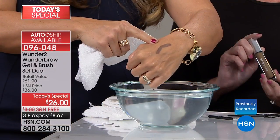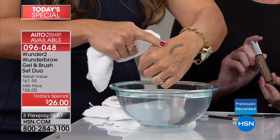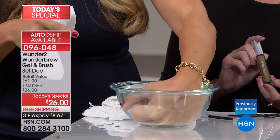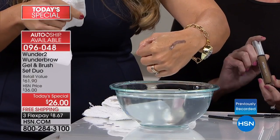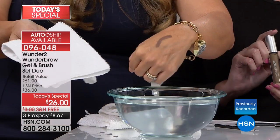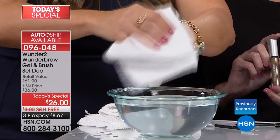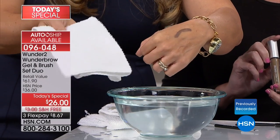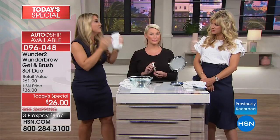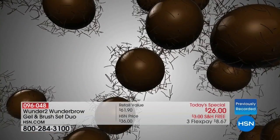Not only does it look natural and beautiful, not only is it super easy and super affordable, but in those summer months — just walking outside in the humidity will make you lose your current brows if you're using a pencil or powder. This is something I can go on vacation with, swim in, shower in, go to bed with my brows on and wake up with my brows on. Worth every penny.